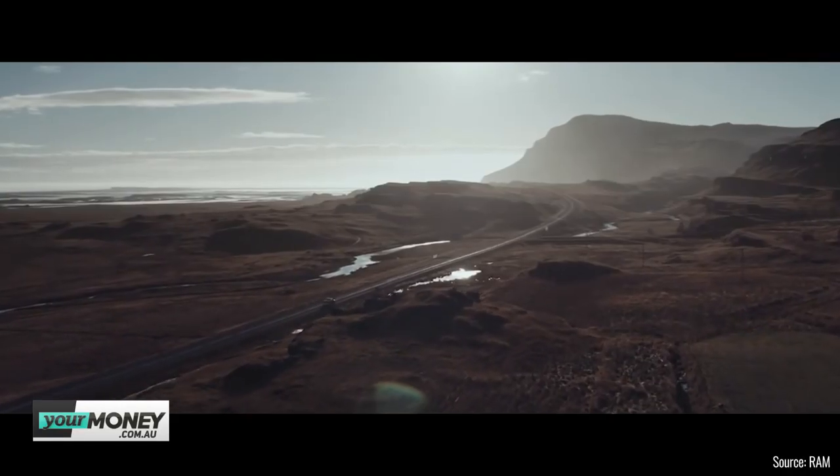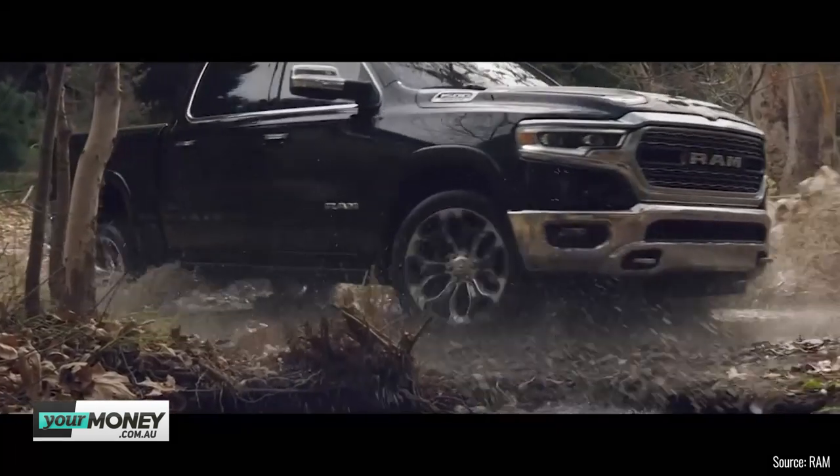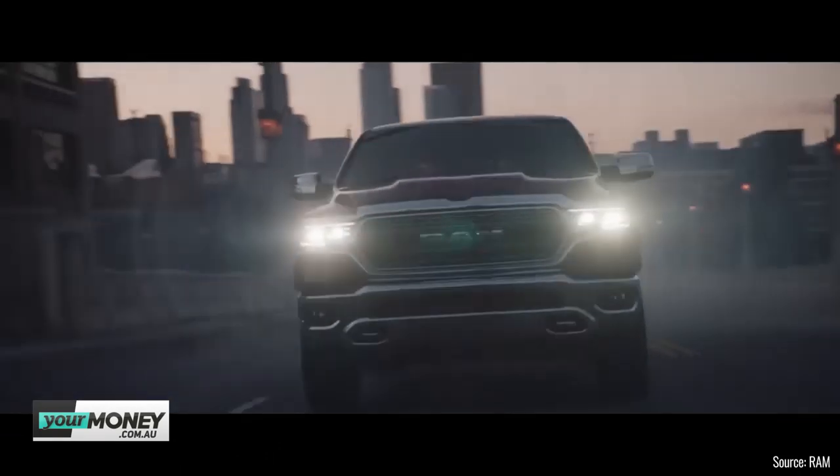If there was one car I'd buy from the last 18 months of test drives, it'd be a Ram 1500 pickup — a full-sized American truck I have no use for, no space for, nowhere to park, and can't justify buying. I would still go out and buy one. Ram Trucks Australia converts 1500, 2500, and 3500 series. We've taken a close look at the 1500 because it's new to market and not quite as oversized as the heavy-duty 2500 or 3500. It isn't that much bigger than the dual cab utes we get now, and it's a little easier to live with.